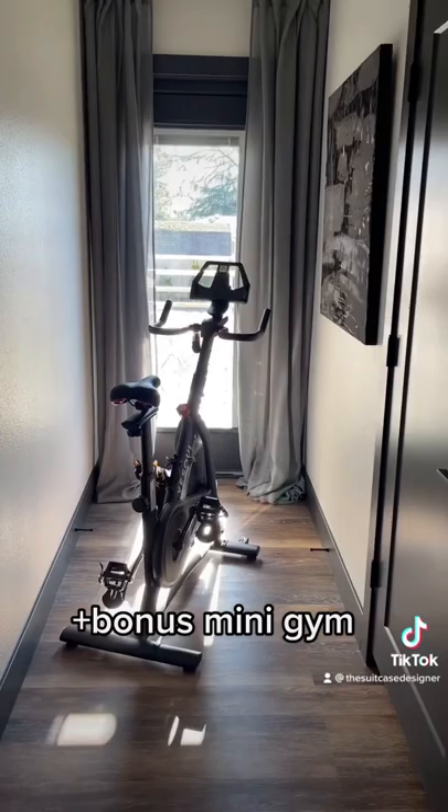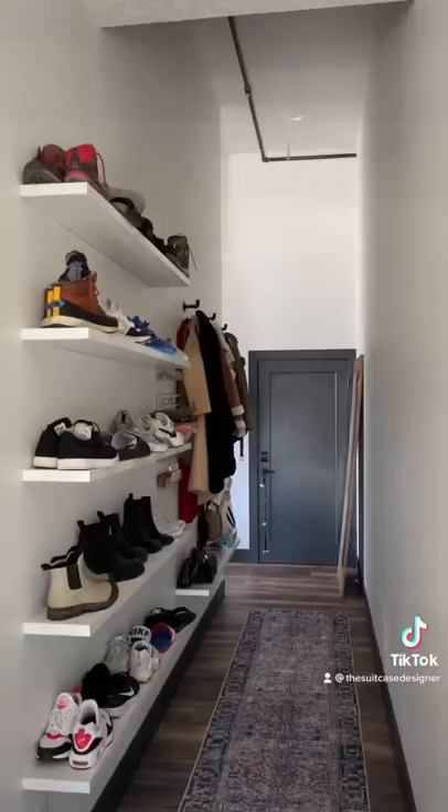At the very end, we added a mini home gym for my bike, because I hated having this thing in the living room but I love to use it every morning. To watch the full makeover, head over to YouTube at The Suitcase Designer.